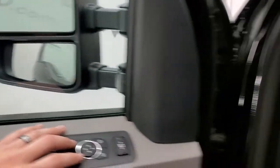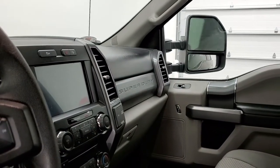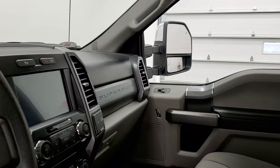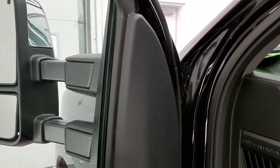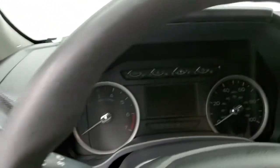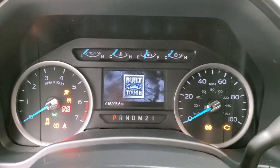The mirrors do power fold in — I always like showing both sides so you know both sides are working properly. They also power telescope out and in. Both sides are working well. We'll hop inside, turn the ignition on, and check out the miles, the radio, and everything this interior has to offer.